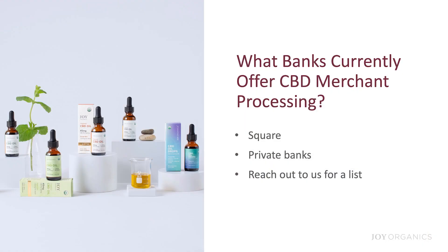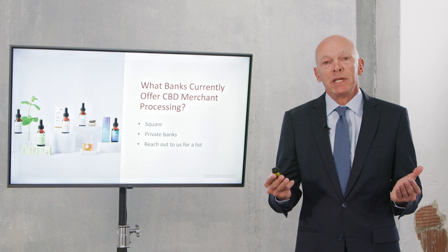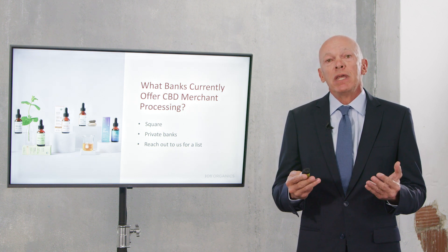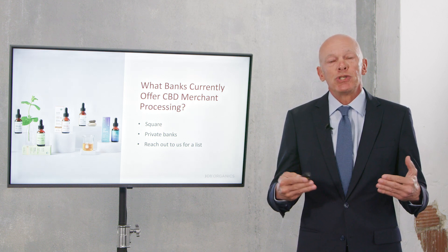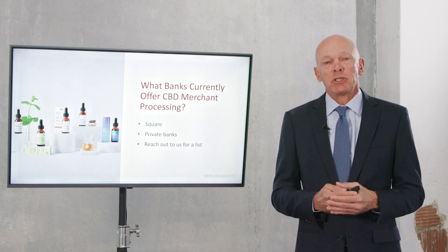So what banks currently offer CBD merchant processing? Square offers CBD merchant processing, so if you have a retail store with Square point of sale equipment, that's nice and simple. There are also a number of other banks that offer CBD merchant processing. These banks change, and we continue to evaluate them and get feedback from our customers. I'll share with you how to gain access to that list of banks shortly.